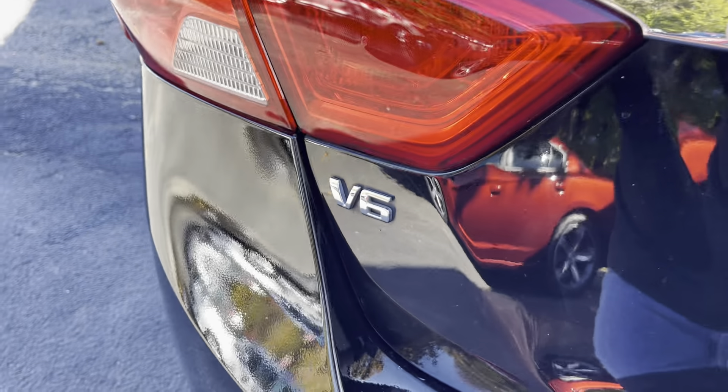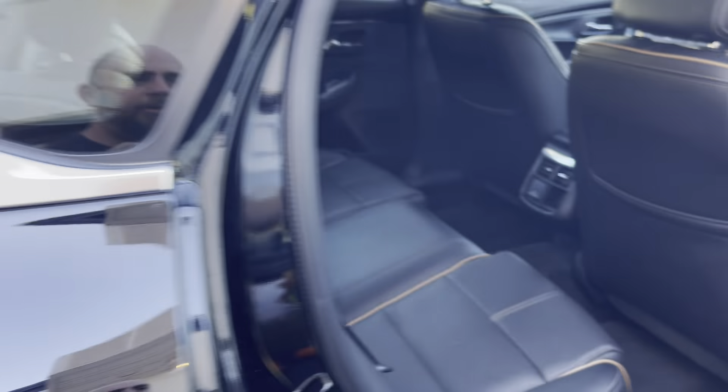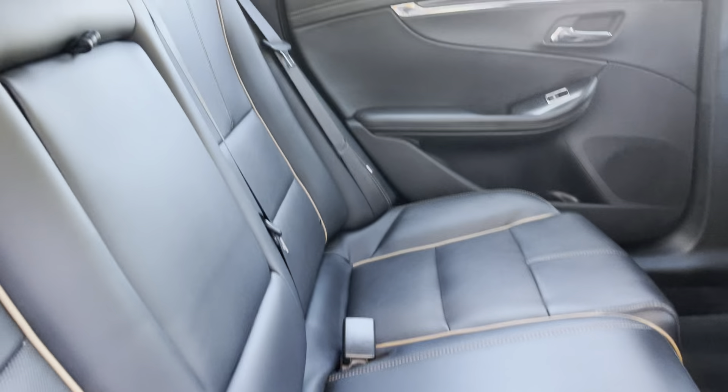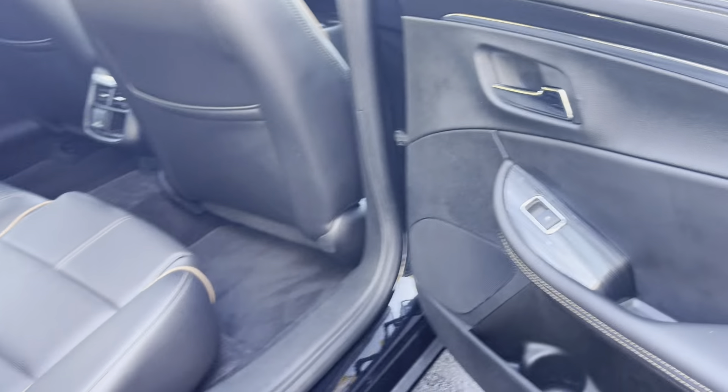Going on around — a little Impala symbol right there for you. LTZ right there, V6 right there. Popping the trunk — tons of space back here, guys. Look at all that space. Load up the kids, go on vacation. Thanksgiving's right around the corner, go to grandma's. Don't wait. Take it for a drive. Plan that trip you've been waiting on. Looking on the other side — just as nice and as pretty as the other side of the vehicle.